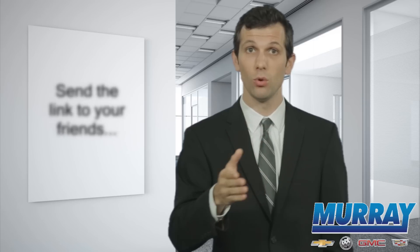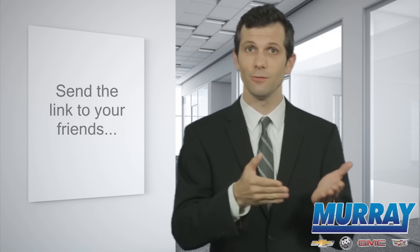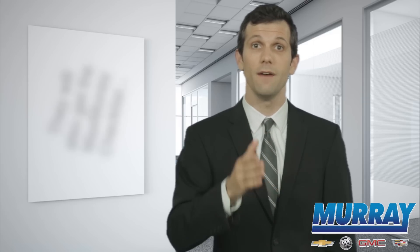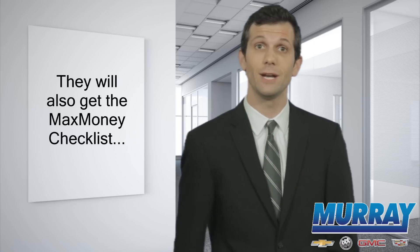If you want to help us spread the word about the upcoming event, all you have to do is send a link of this page to your friends, family, neighbors, and coworkers. You'll be doing them a huge favor as they will also be able to grab their copy of the Max Money Checklist and the bonus dollars voucher available later this week.